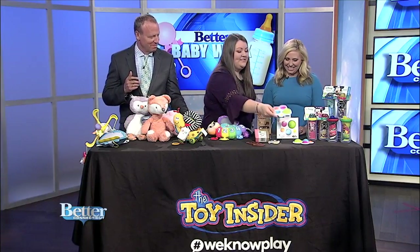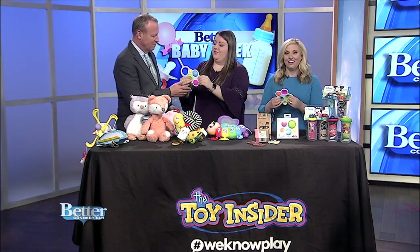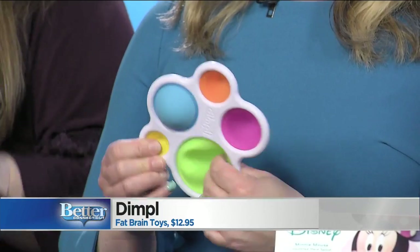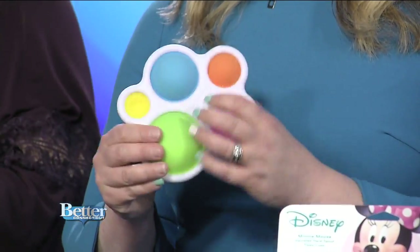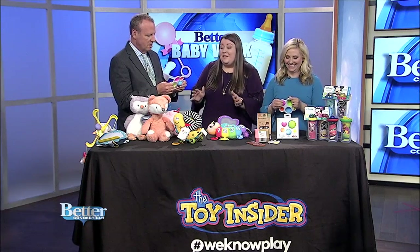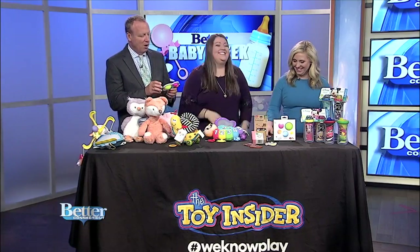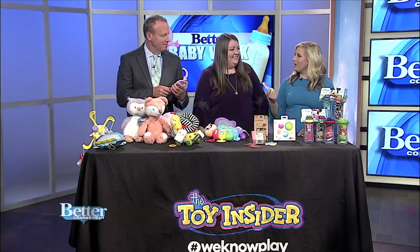Moving on to Dimple — this is a fun little sensory toy that has little buttons in different sizes and colors. The idea is that you push them in and out. Babies six months and up can do the same thing — they're going to push them, get curious, and start learning how to count and name colors too. It's like a fidget toy for babies — or adults. Super tactile. It says 55 and up on the age range. It's a Fat Brain toy.